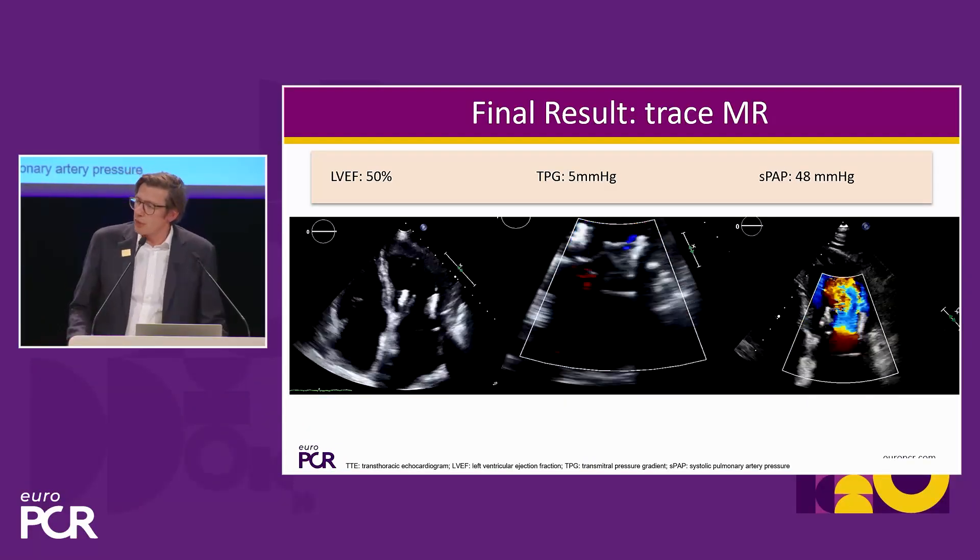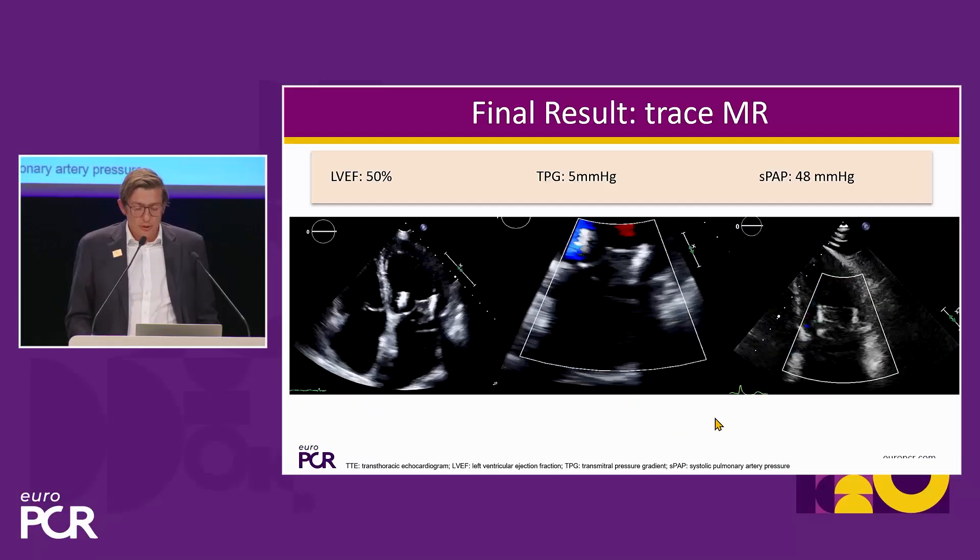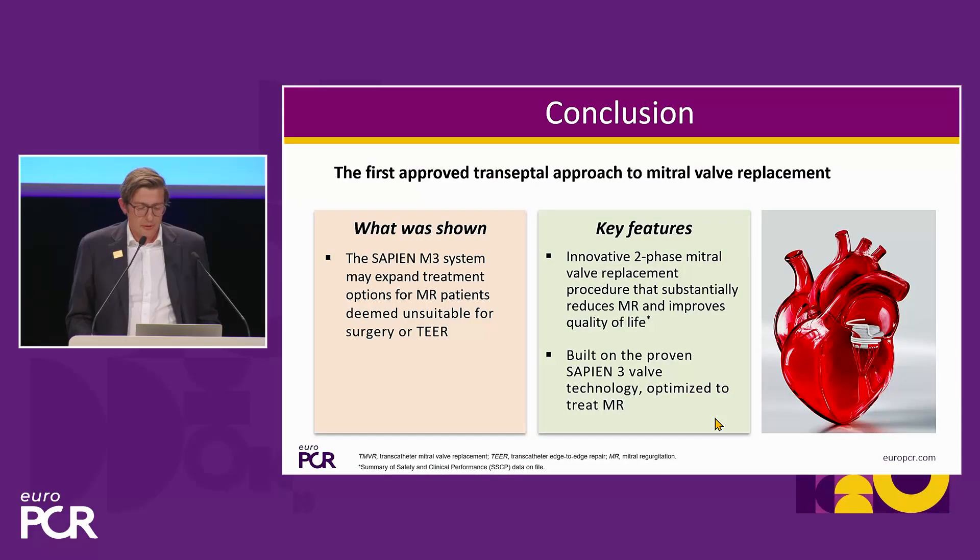The patient was happy, was doing much better, and was discharged four days after the procedure. In conclusion, we've seen an anatomy unfavorable for TEER where it is very hard to predict the outcome of repair, but now we do have replacement as an option. It can be performed safely when anatomical requirements are met, also in a reasonable amount of time — even in these early days — with total abolishment of MR, good preservation of LV function, no gradient, and acute clinical improvement in this case.